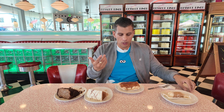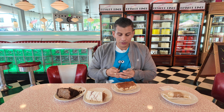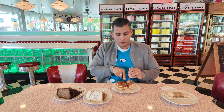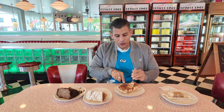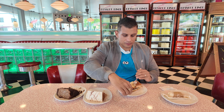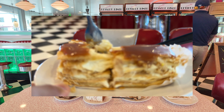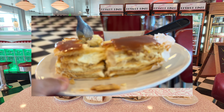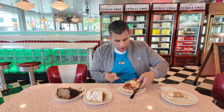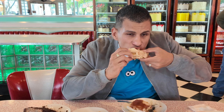Look at that pistachio cannoli. Cheers. Fabulous. Wonderful. Amazing. If I wasn't health conscious, I'd probably eat 10 of these in the morning with coffee — they're that good. The shell is perfectly cooked, nice sugary powder on it but not heavily powdered. The ricotta inside — amazing.